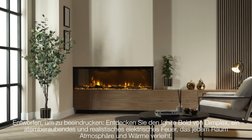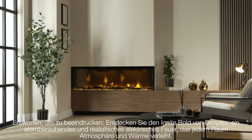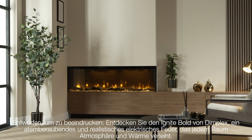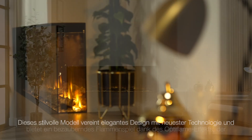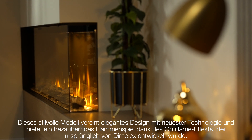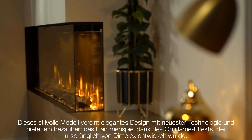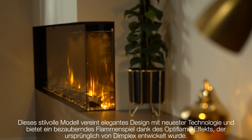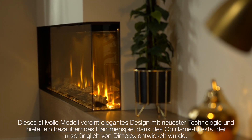Designed to impress, the Ignite Bold from Dimplex is a stunning and realistic electric fire, infusing atmosphere and warmth into any room. Combining design inspiration with the very latest technologies, this stylish fire provides an eye-catching flame experience through the Optiflame effect, originally crafted by Dimplex.